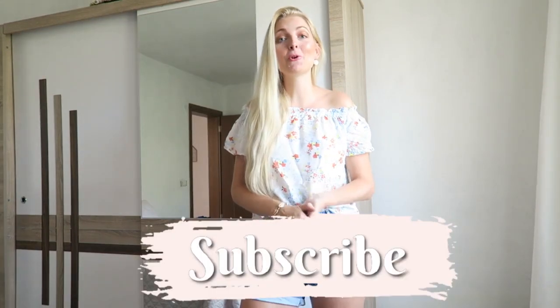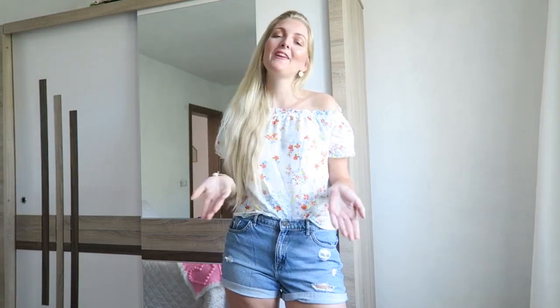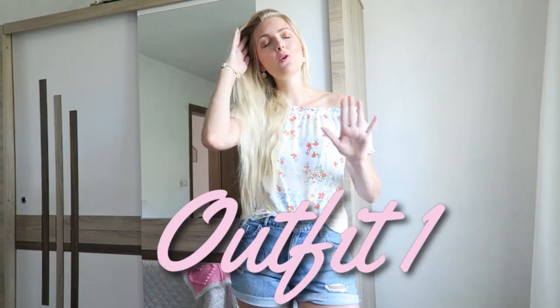If you're new here on my channel, don't forget to subscribe — I make a lot of beauty videos and vlogs here in Turkey. I also have an Instagram where you can follow me. If you're excited to see the video, don't forget to give it a huge thumbs up. Now let's get started with the outfits!